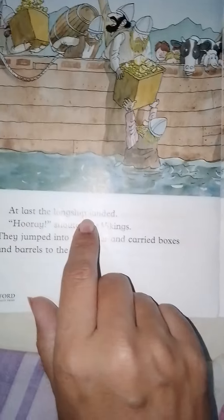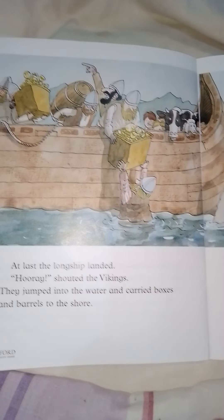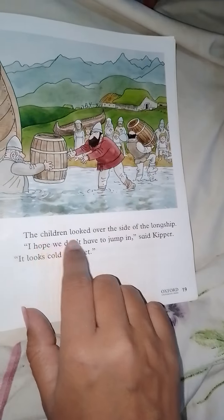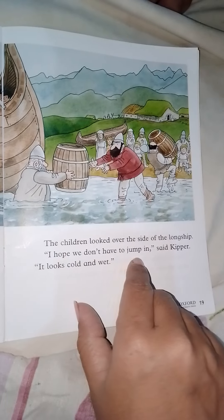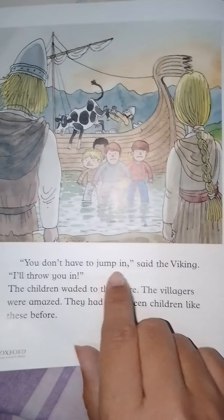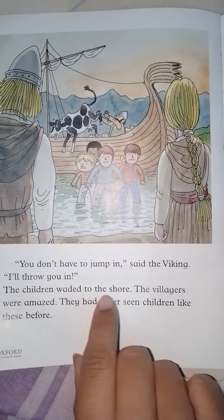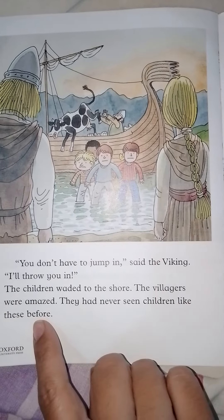At last the long ship landed. 'Hooray!' shouted the Vikings. They jumped into the water and carried boxes and barrels to the shore. The children looked over the side of the long ship. 'I hope we don't have to jump in,' said Kipper. 'It looks cold and wet.' 'You don't have to jump in,' said the Viking, 'I'll throw you in!' The children waded to the shore. The villagers were amazed — they had never seen children like these before.